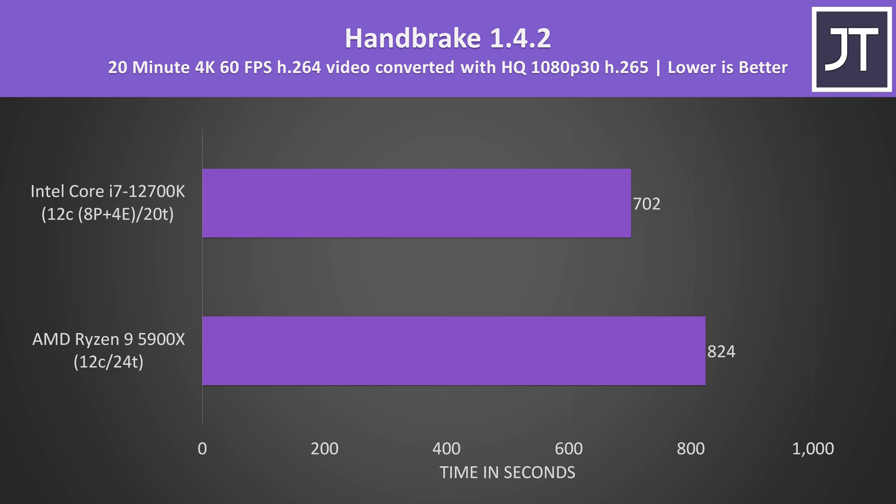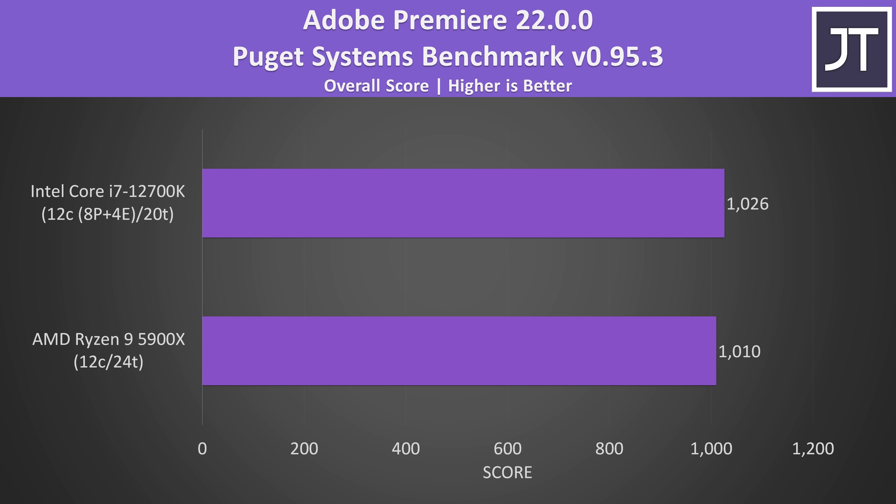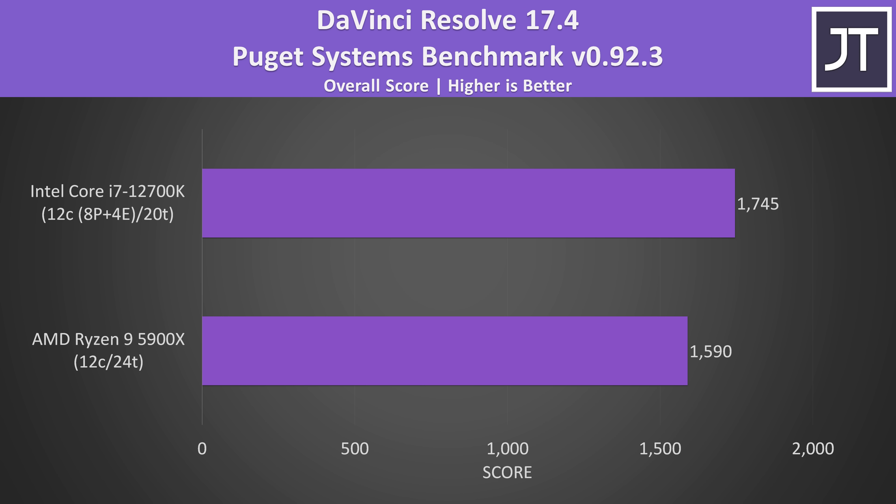Handbrake was used to convert a 4K 60 FPS video to 1080p — this workload also relies on more cores and threads, however the i7 was completing the task 17% faster compared to Ryzen. Adobe Premiere was tested with the Puget Systems benchmark tool testing video editing tasks like exporting and playback, and the difference was basically no change at all. The gap was a bit larger in DaVinci Resolve, where the i7 was scoring about 10% higher than Ryzen.